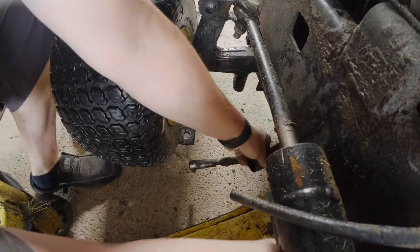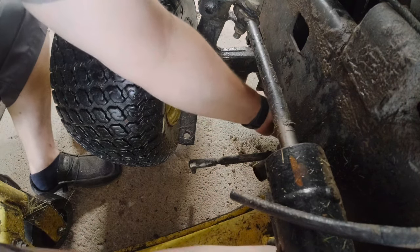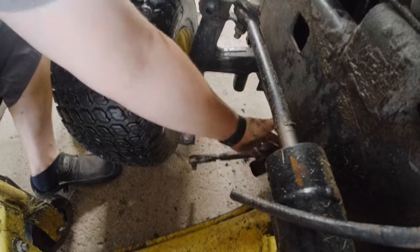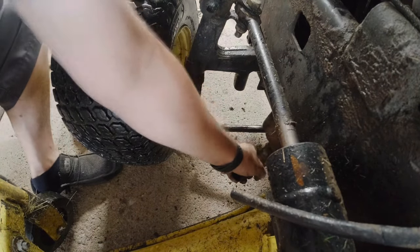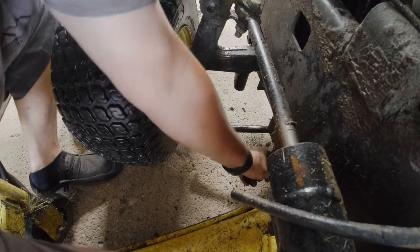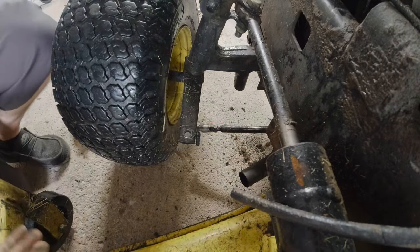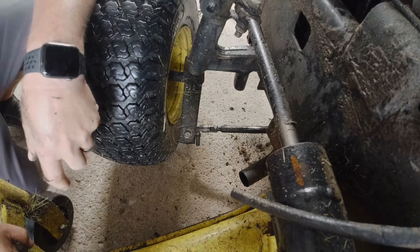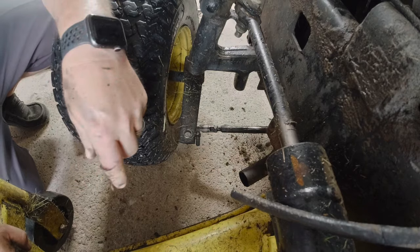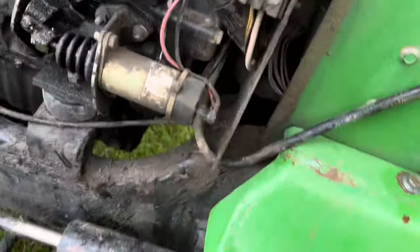Is the deck still in the way? I don't know yet. We've got to get it back in there too. How hard is it to pull this deck? It's a pain in the ass. Time to get this a little cleaned up.